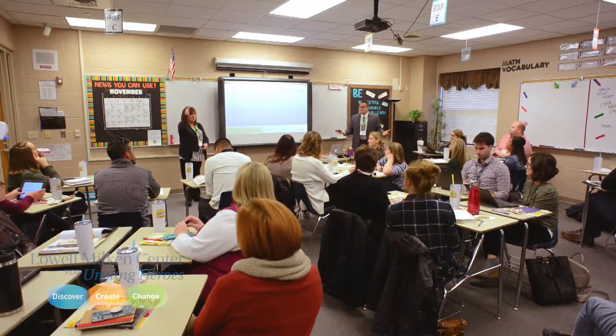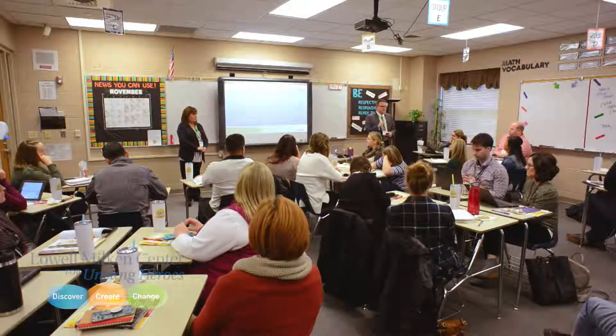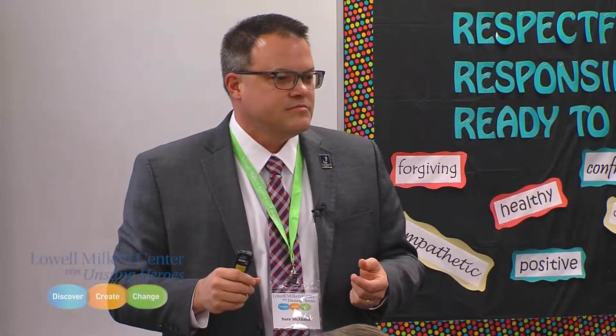Their confidence goes through the roof. They truly are experts. The ownership these kids feel, the expertise they have concerning their unsung hero — because they are, in some cases, the world's expert on that person. Maybe not on the entire context of the situation, but on that person, they are. Module three hits the state rubric — it hits all the marks.